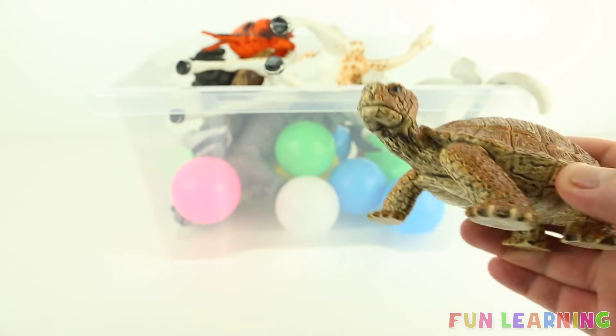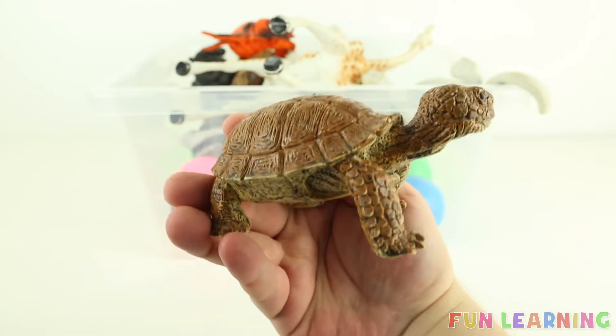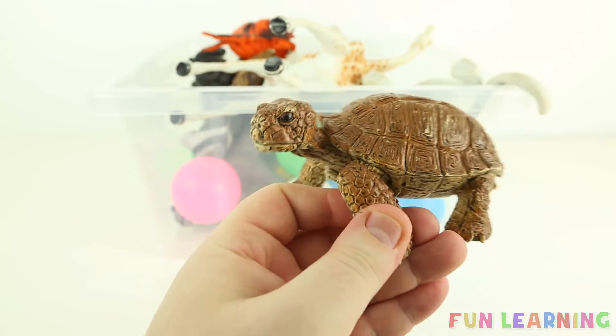T is for tortoise. Say it with me: tortoise. Tortoises have a large shell on their back and walk very, very slowly.